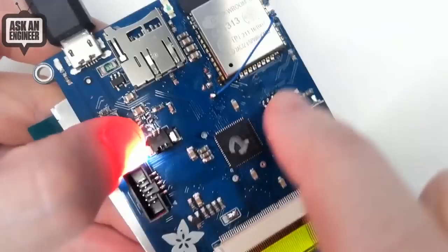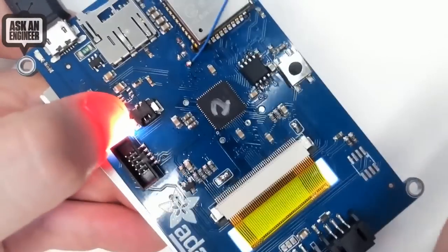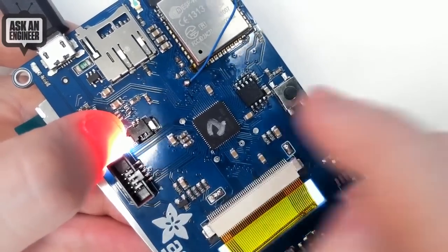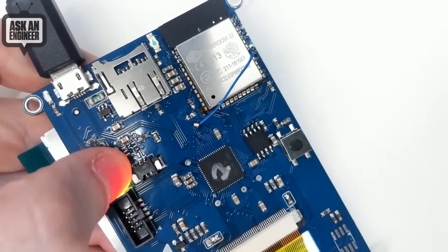It's using an ESP32 as a coprocessor to a SAMD51, and it's got a display. Scott has been working on some display.io stuff. You can power it and then it can connect to the Internet through the ESP32, but you're still writing all the code in CircuitPython, and you can drag and drop files.